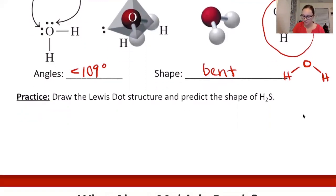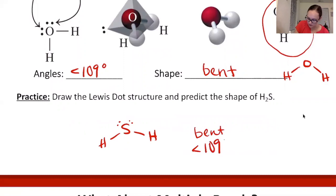Practice: draw the Lewis dot structure and predict the shape of H2S. Sulfur in the center with two hydrogens and all lone pairs drawn in. Drawing in the lone pairs is helpful though not strictly required. The shape is bent with a less than 109 degree angle.